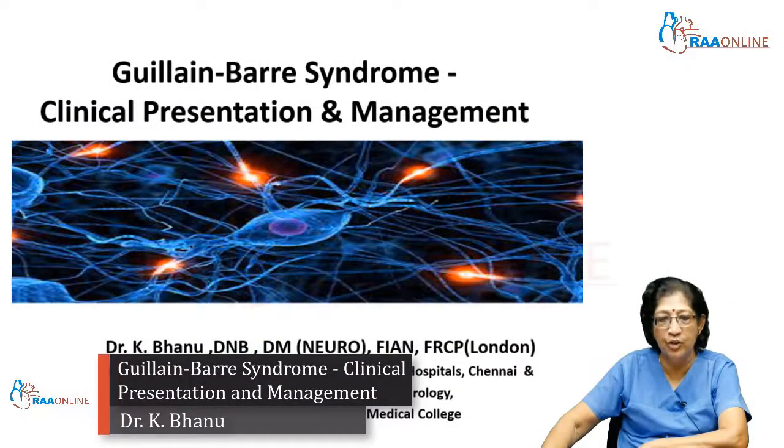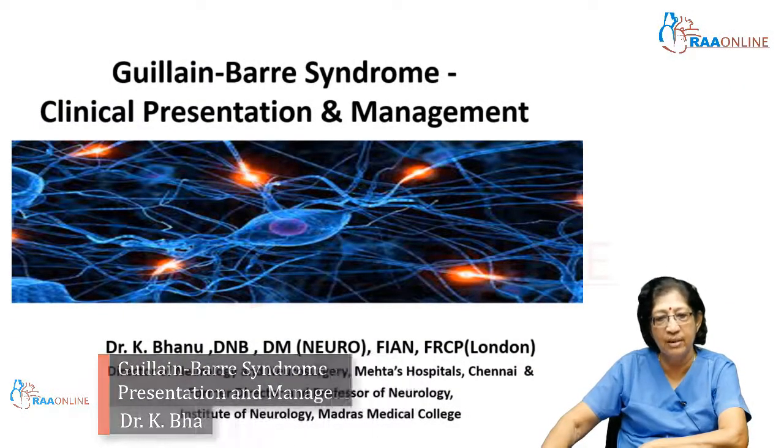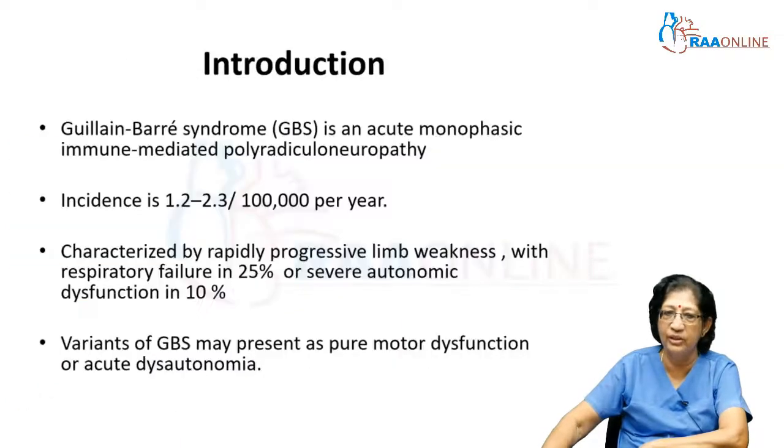I will be speaking on Guillain-Barré syndrome, the clinical presentation as well as the management aspects of this important condition. Guillain-Barré syndrome is an acute monophasic immune-mediated polyradiculoneuropathy and has an incidence of about 1.2 to 2.3 per 100,000 per year.